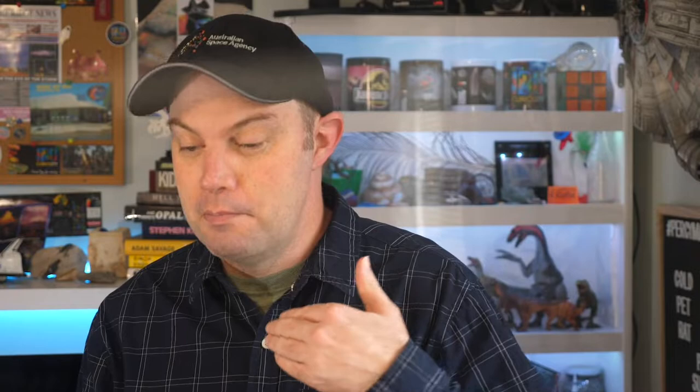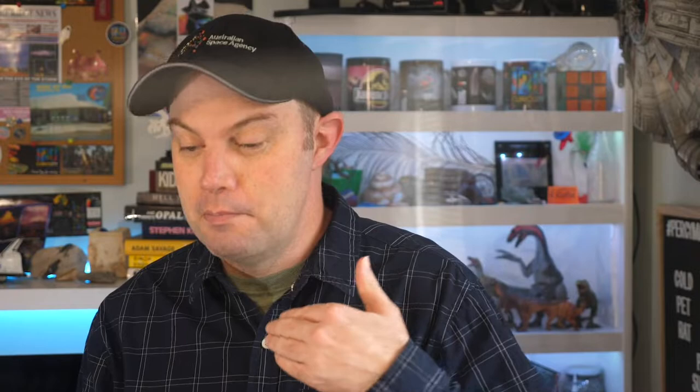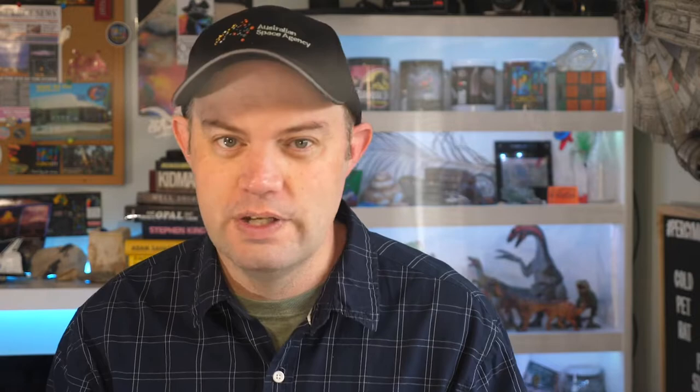Yet another reason that lungfish are amazing — probably my personal favourite — is that lungfish are a living fossil, which means they haven't really changed much since the creatures that lived at Lightning Ridge over 100 million years ago and left their opalised remains for us to find millennia later. Lungfish trace their biological lineage all the way back about 420 million years to the early Devonian period, which was also known, rather appropriately, as the Age of Fishes.